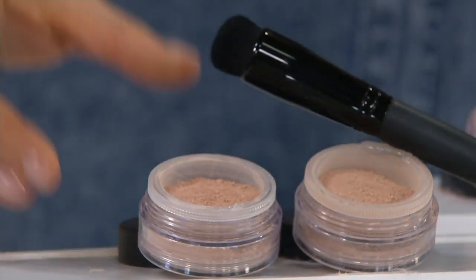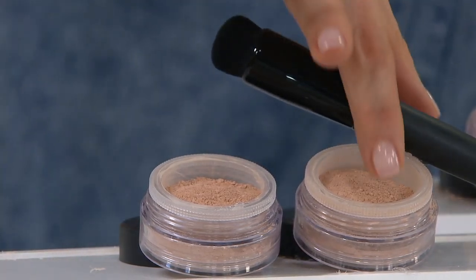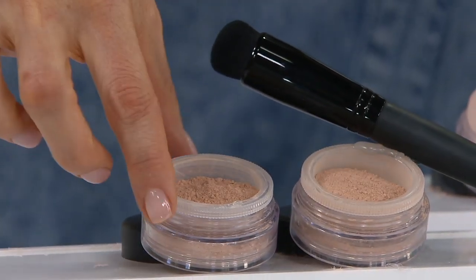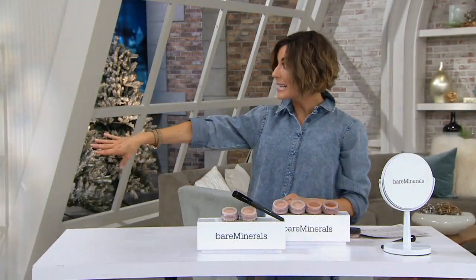And then we give you an additional concealer pot for free. So you save on the first two pieces, and then walk away with this without even having to pay for it. Free shipping and handling is included, and a $7 easy pay is available.